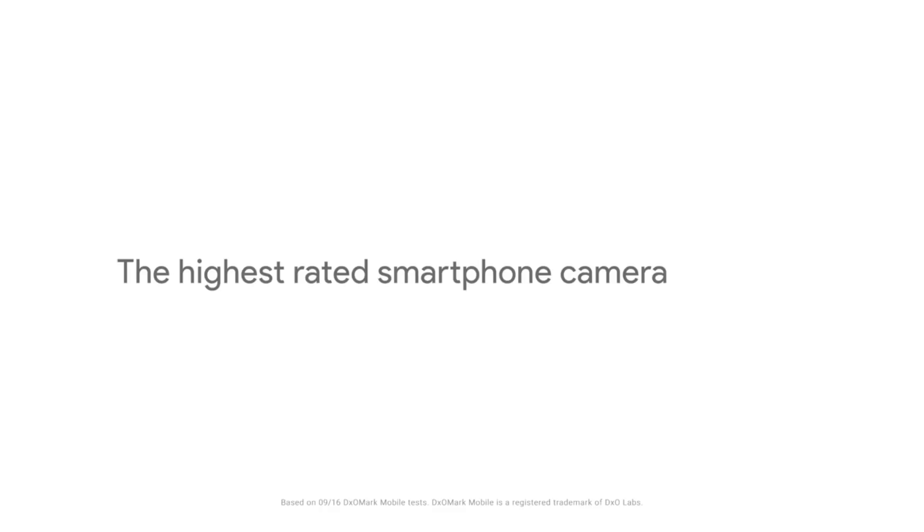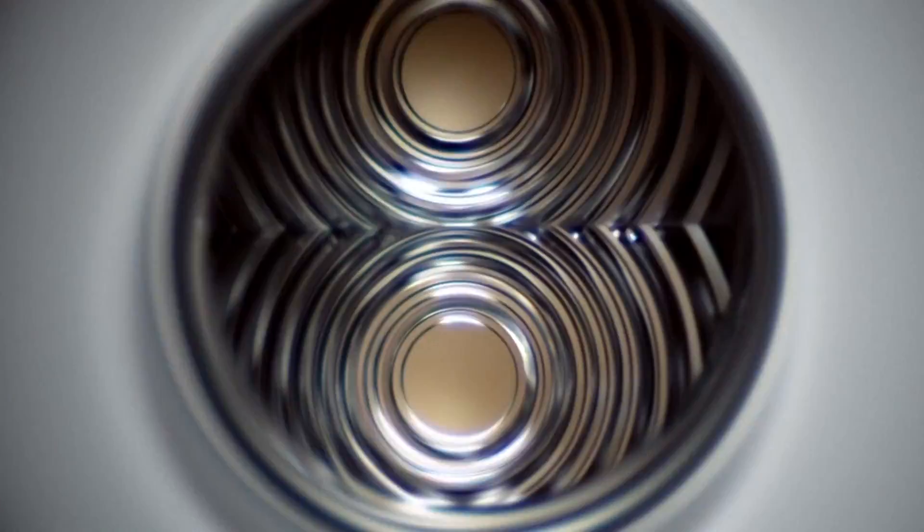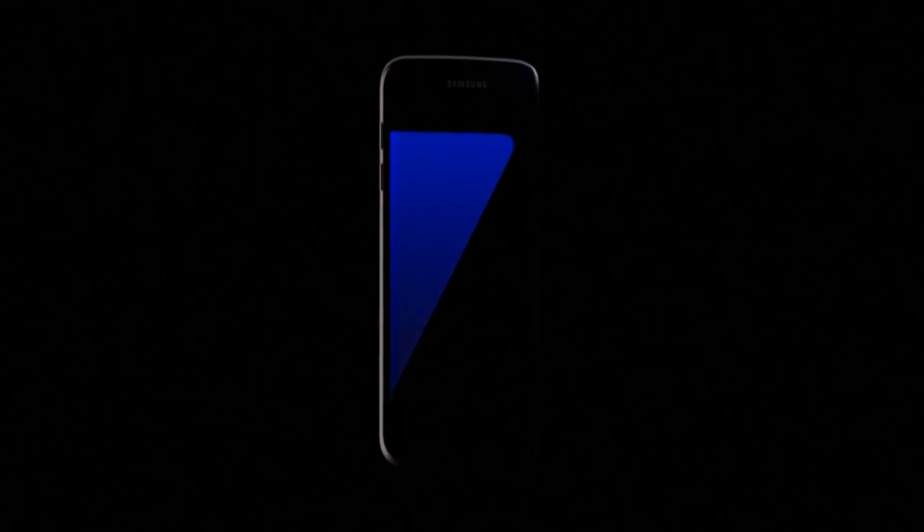We tested Google's claim that the Pixel camera is the best smartphone camera out there, and the Pixel stands up to expectations. The quality of images was really good despite the lower megapixel count. However, the cameras of the other phones were no pushovers either, as the margin of performance differences is really low. The Samsung S7 really stands out in the aesthetics department and is also a little less costly than the other phones.